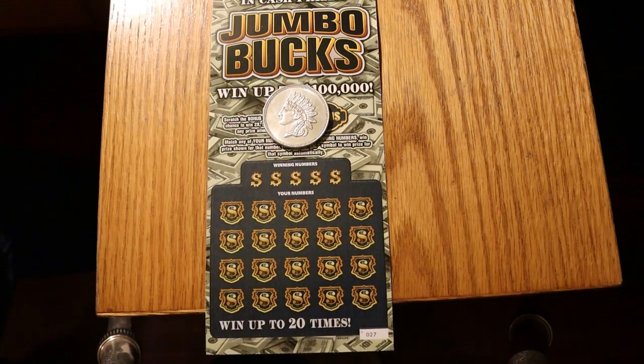Hello YouTube, AZ Scratchers here with another little scratching session. Today we've got four of the new $10 Arizona Lottery Jumbo Bucks. The odds on that are 1 in 3.49, and the book number is 011999.